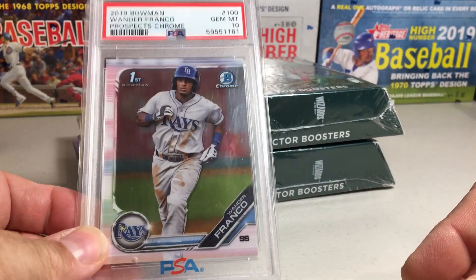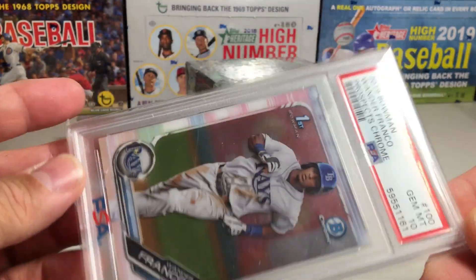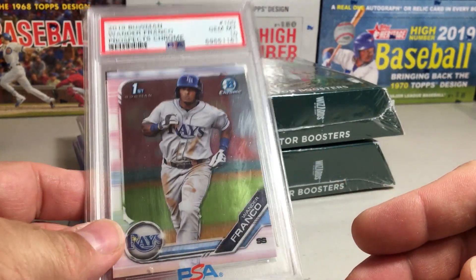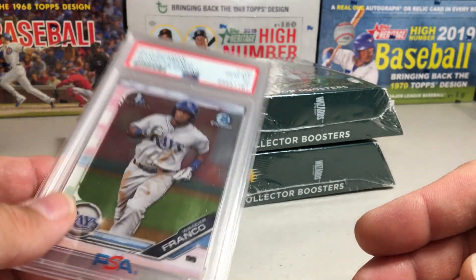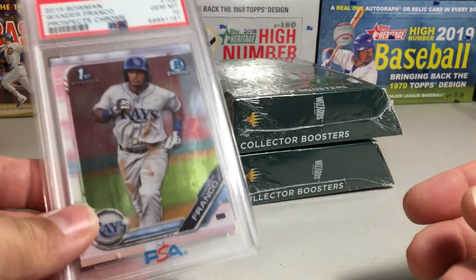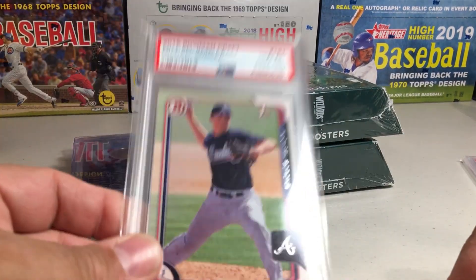They had a PSA 10 Bowman Chrome first Wander Franco, which I got for way less than the price of grading a card, so I'm just going to throw this on eBay and take a decent offer on it. His cards are dead in the water of course, but yeah, PSA 10.